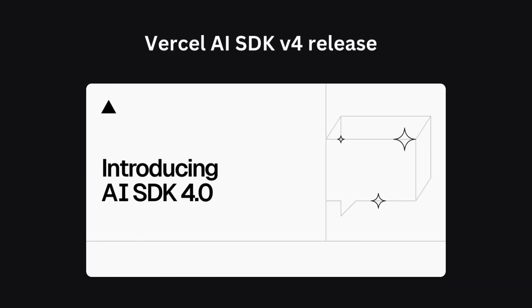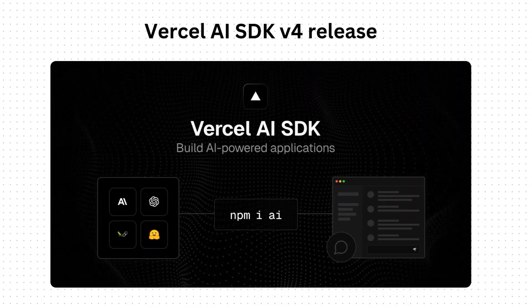Vercel AI SDK version 4 is a significant release that adds lots of new features to seamlessly integrate AI into Next.js and Solid projects. Key features include expanded support for leading AI LLM models like Anthropic and Google Generative AI, as well as advanced capabilities like PDF analysis for Anthropic and Google Generative AI providers.